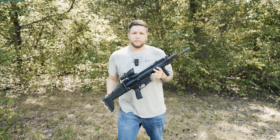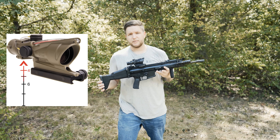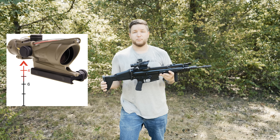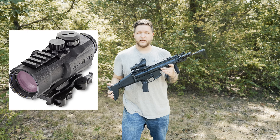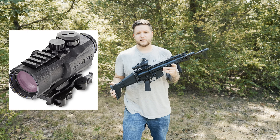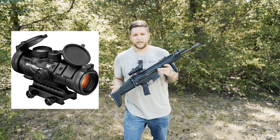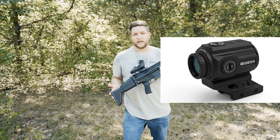First we're going to talk about prism optics, and here we have a Trijicon ACOG, which is possibly the most famously known prism optic. Steiner also made a really nice prism optic, but I think it's been discontinued — they made them in 3x, 4x, and 5x depending on what you want. There's also the Vortex Spitfire, Primary Arms SLX, and the Gideon Advocate.